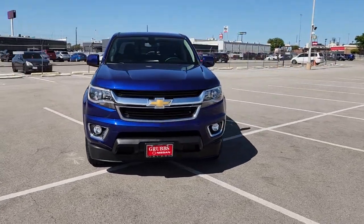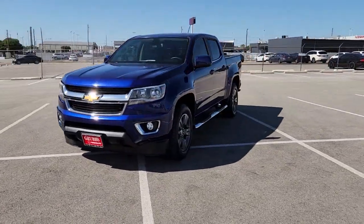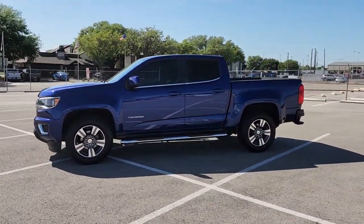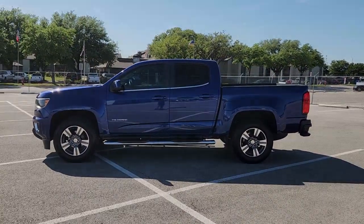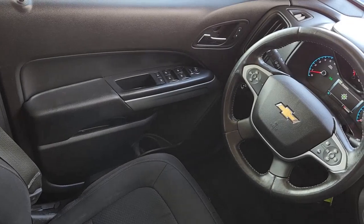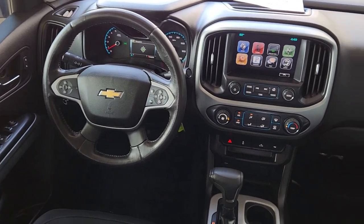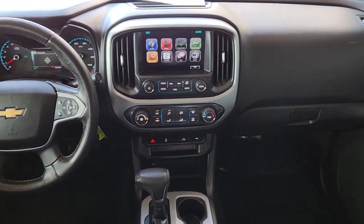These are just some of the great options this vehicle comes with: Apple CarPlay and/or Android Auto, keyless entry, satellite radio, premium sound system, fog lamps, remote engine start, steering wheel audio controls, aluminum wheels, alarm, and electronic stability control.